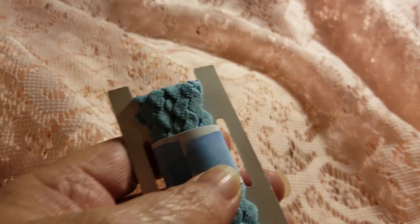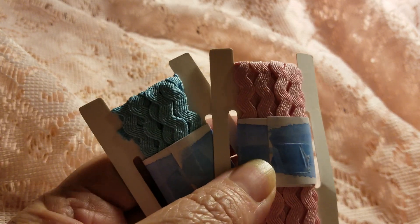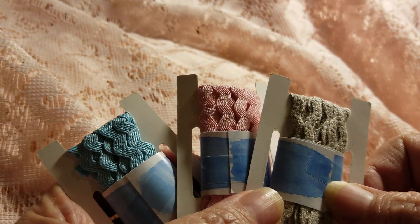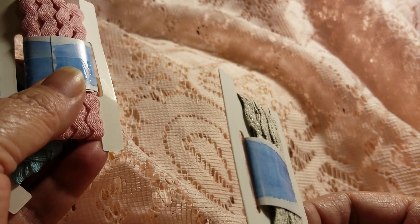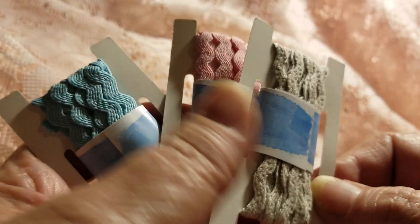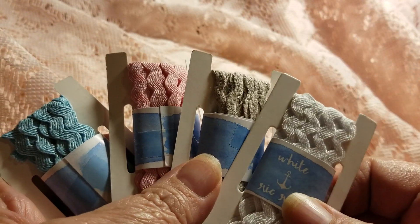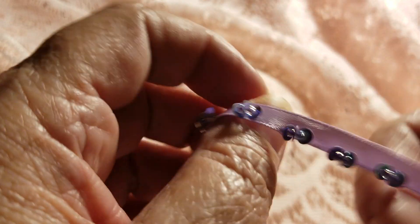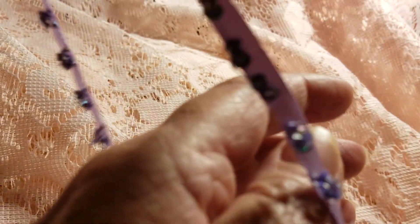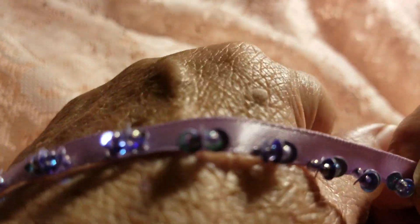She sent me four pieces of rickrack. There's this really pretty blue and pink one. Here is a gray with like a silver metallic running through it — you can kind of see it. And this white one. Then she sent me this, which I love — it is a little purple ribbon with gorgeous sequins on it.